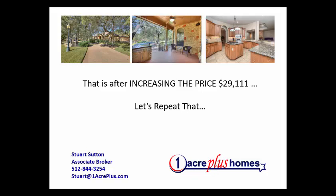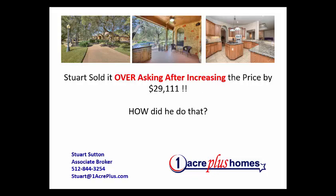We took over this listing and sold it in three days. Not only that, but we increased the price — yes, we increased the price. We listed the house at $29,111 higher than it had been listed before, and then sold it over that asking price.